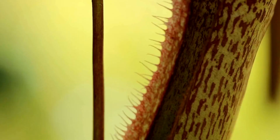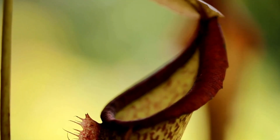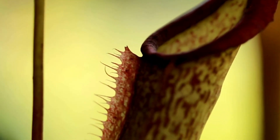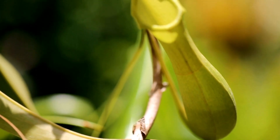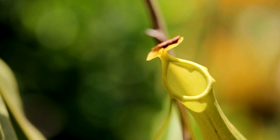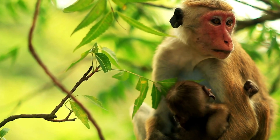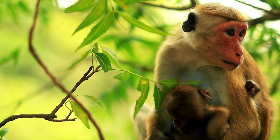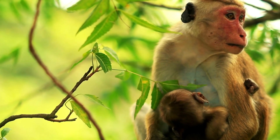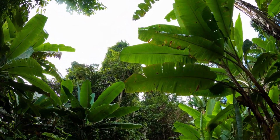The monkey cup, with its attractive pitcher-shaped traps and relatively forgiving care requirements compared to some other tropical pitcher plant species, is a beloved choice for many carnivorous plant enthusiasts. The plant is called the monkey cup because in Southeast Asia, where the plant is native, monkeys actually drink from the plant's cups. The pitchers come in a variety of colors, but the color of the pitcher is determined by the amount of sunlight it receives.